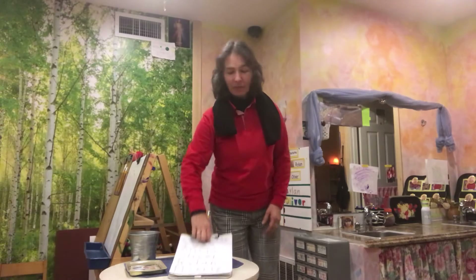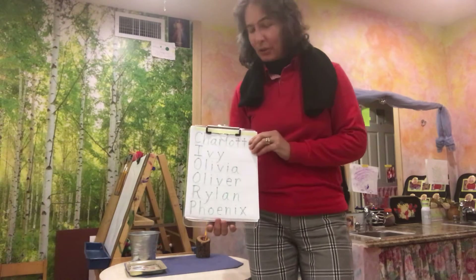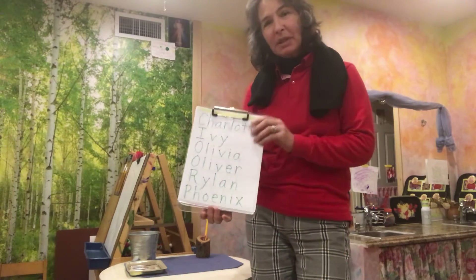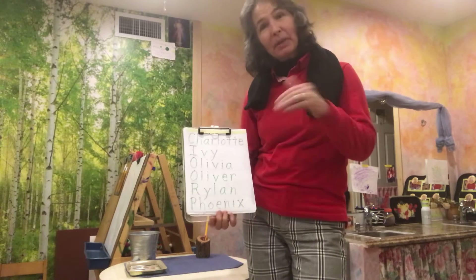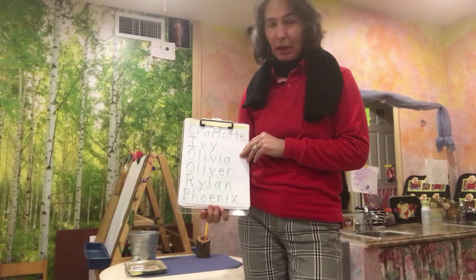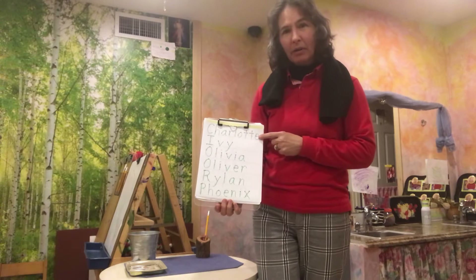The first activity I have right here is tracing their names. On Tuesdays we do their first names, and then on Thursdays when they come in they'll be doing their family names, which is their surname.